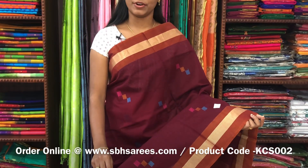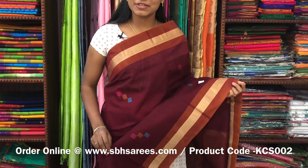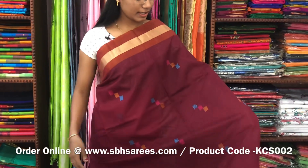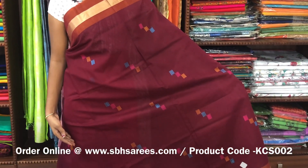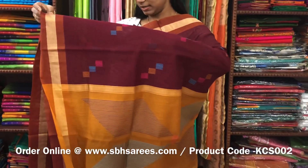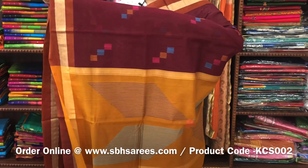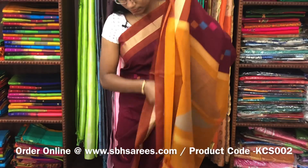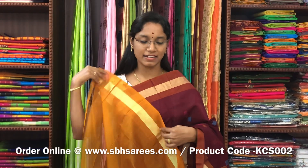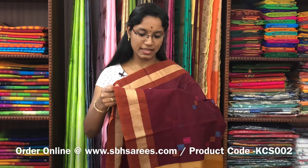This is a kora silk cotton saree with mirun and mustard combination. In this, we have a small zariya border on both sides of the saree. On the entire body, you have thread woven buttas in geometrical pattern. With a thread woven pallu in mustard colour and a plain mustard blouse. The price of the saree is 2800 and the product code is KCS002.